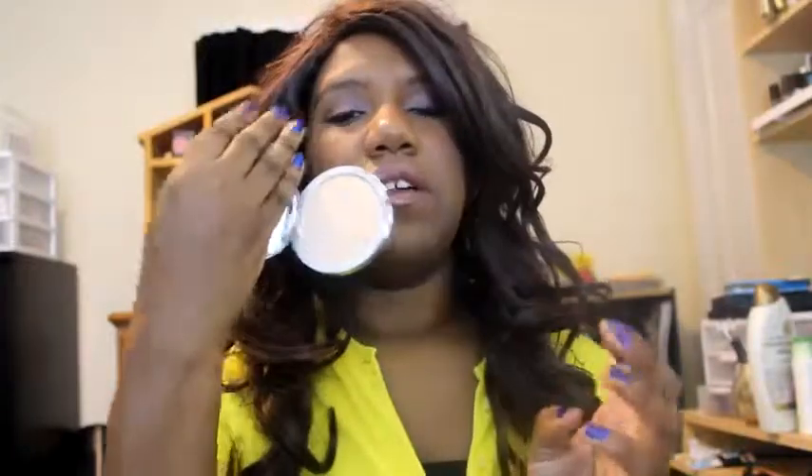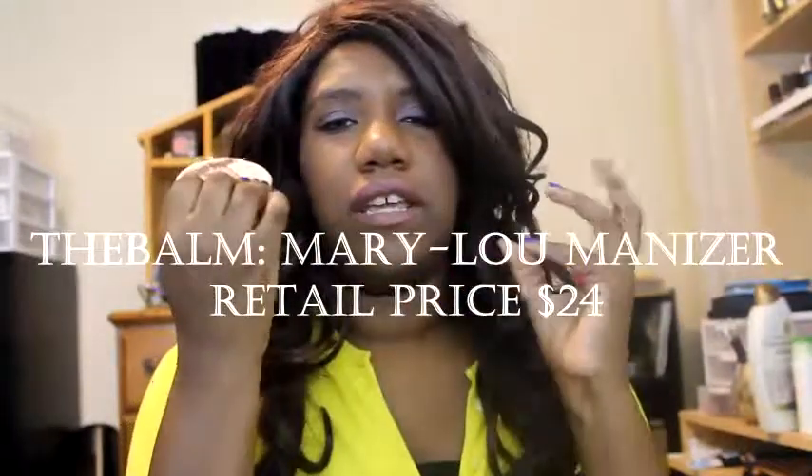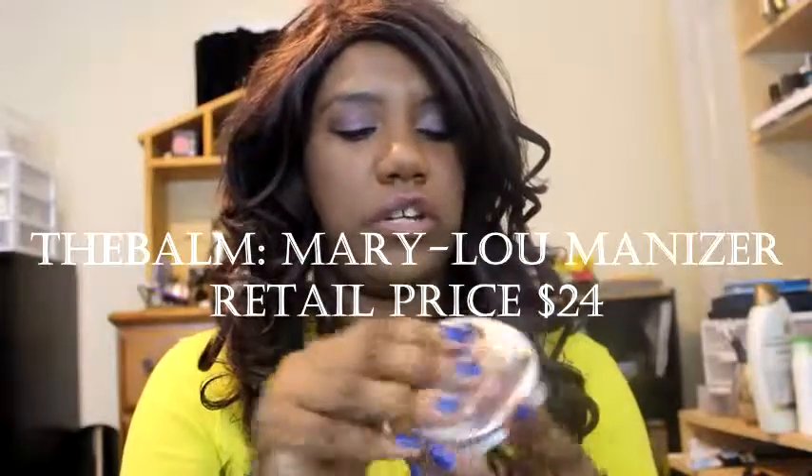The last one is not a surprise — it's a lot of people's Holy Grail highlighter: the Mary Lou Luminizer. It's really, really gorgeous. But like the Soft and Gentle, you want to be very, very careful with this one because it can get seriously overdone.